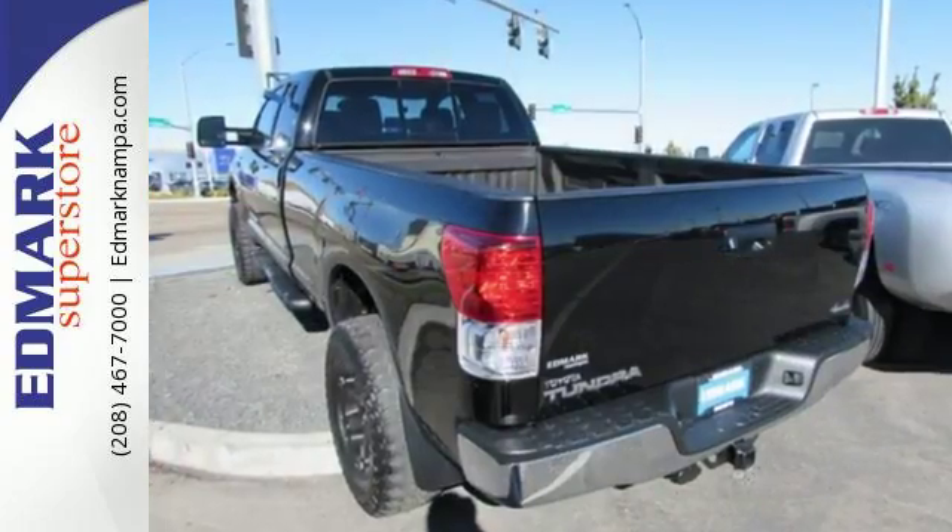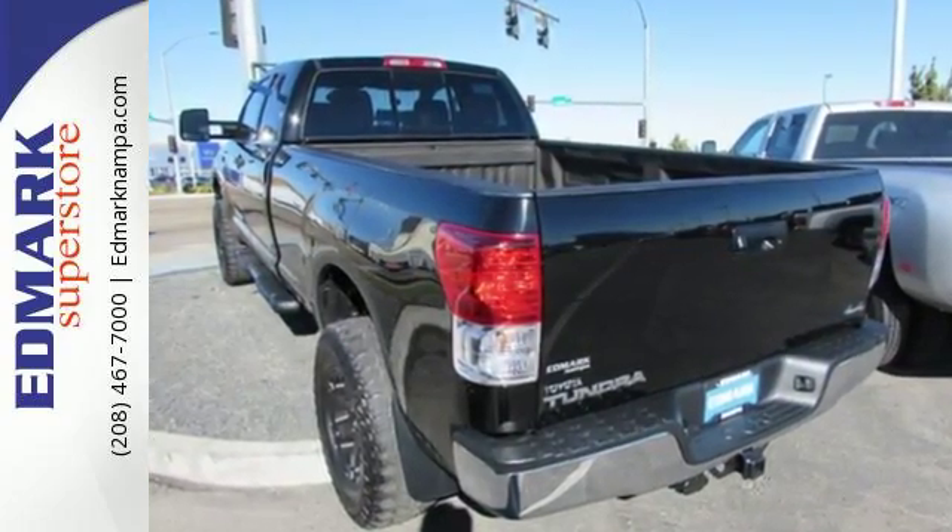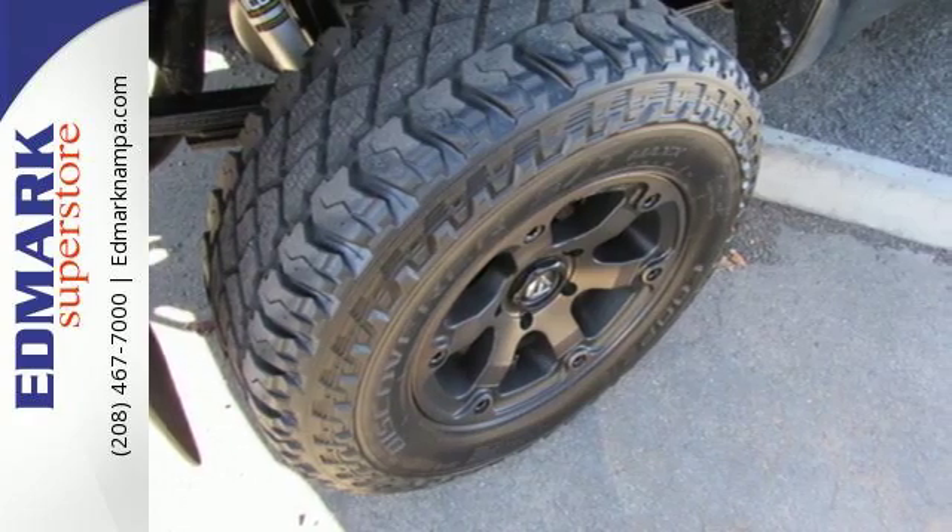It is big and burly by design. Its massive grille, sculpted hood, and husky bumper present an intimidating head-on view.